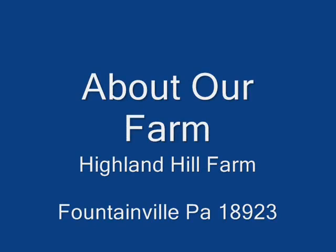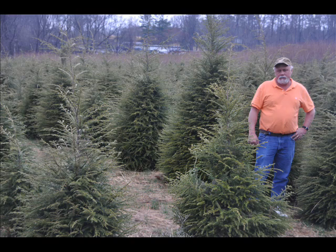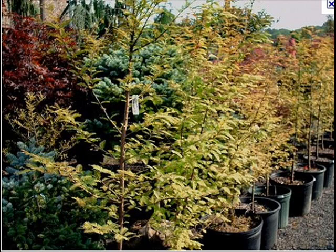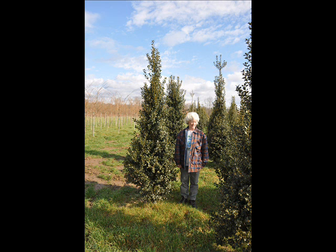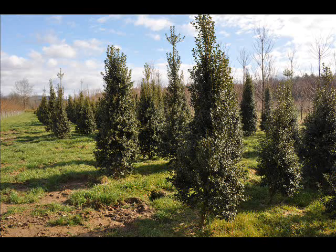At Highland Hill Farm we have a lot of different kinds of trees. We have both deciduous and evergreen. Some of the spruces we have are Colorado Blue Spruce, Norway Spruce, White Spruce, Serbian Black Hill Spruce, and Black Spruce. We also have some firs such as Fraser, Balsam, Douglas, and Concolor. Most of these are available as seedlings or transplants.